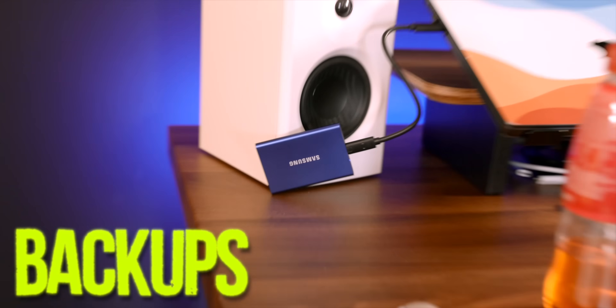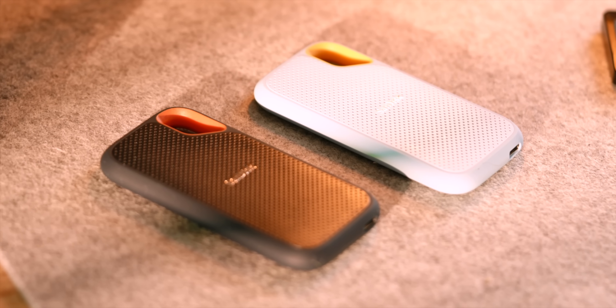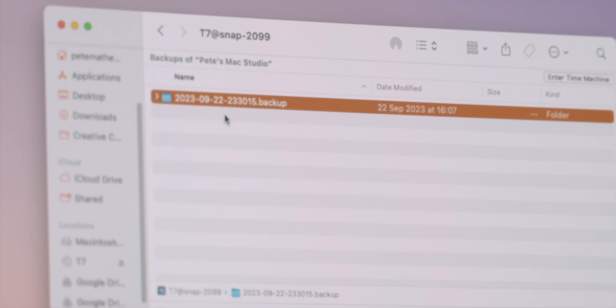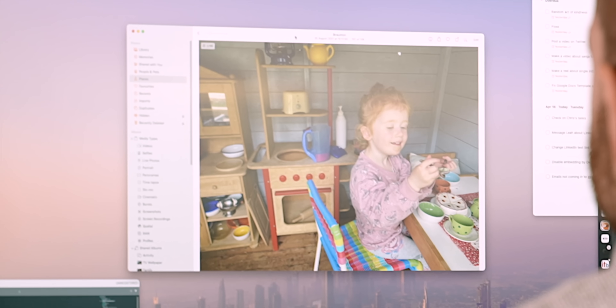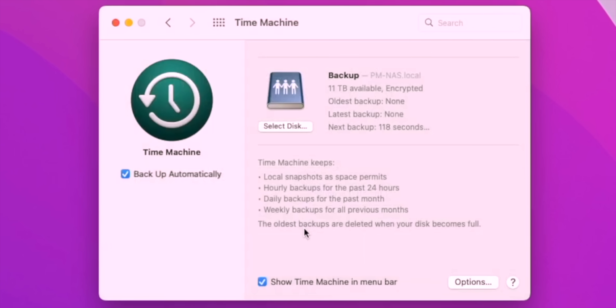The first problem and mistake I see many people make is jumping in and buying one or even multiple SSDs to back up their data — files, folders, family pictures, video footage, Time Machine backups, Windows backups, even backing up customer data.